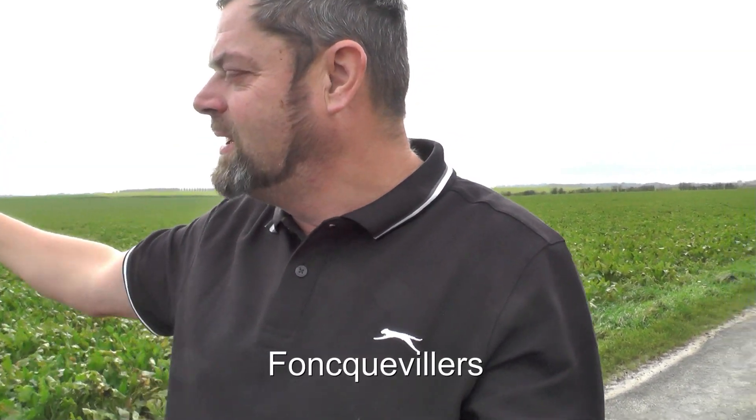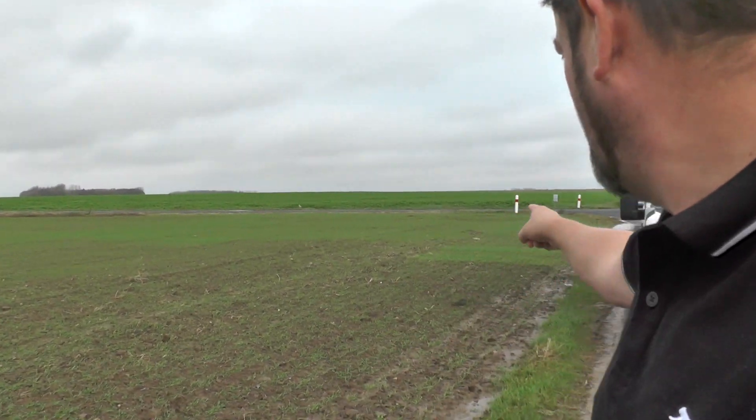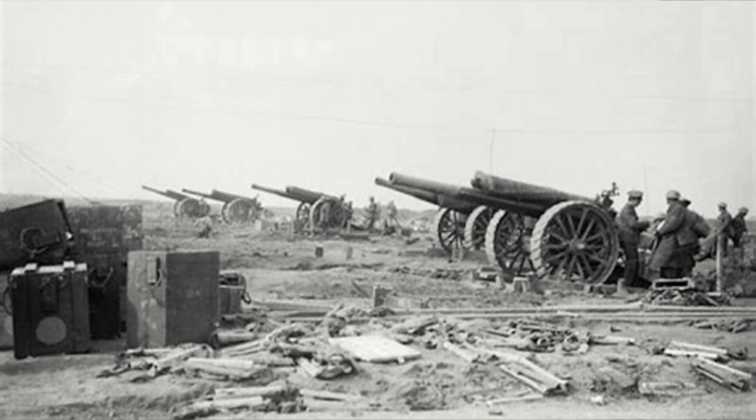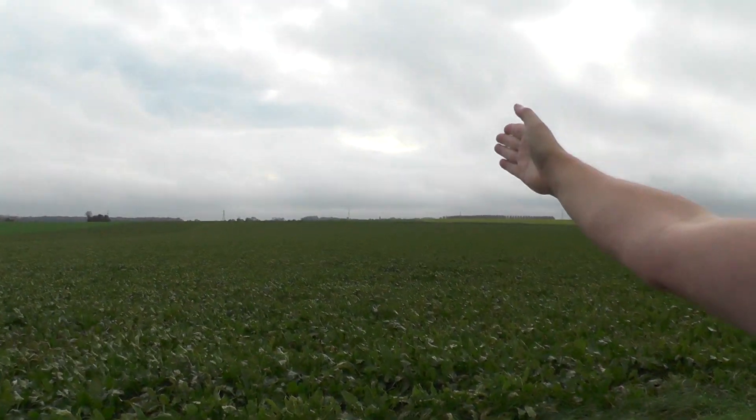So we've driven outside — the village of Soistre is that way and the other village, Fonquevillers, is this way. Now the 14 Battery brought the guns in this direction along this track and then they positioned the guns right here all the way along — with the guns facing towards Gommecourt direction there.